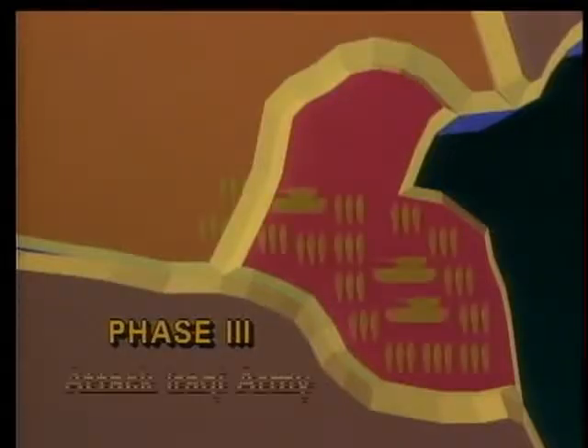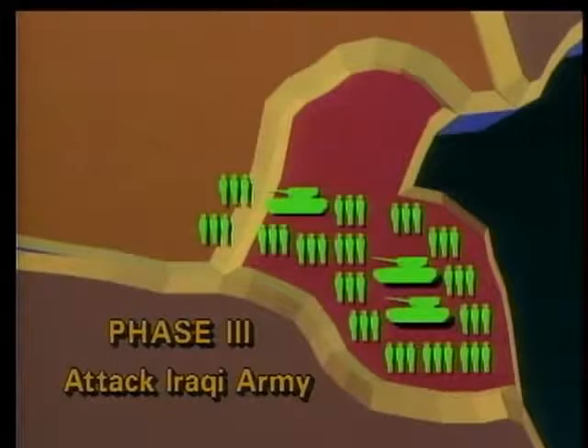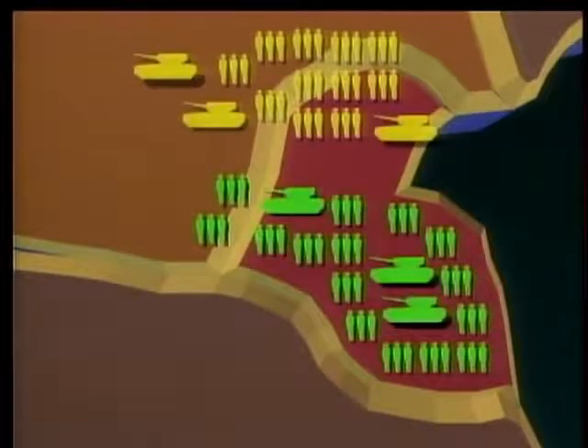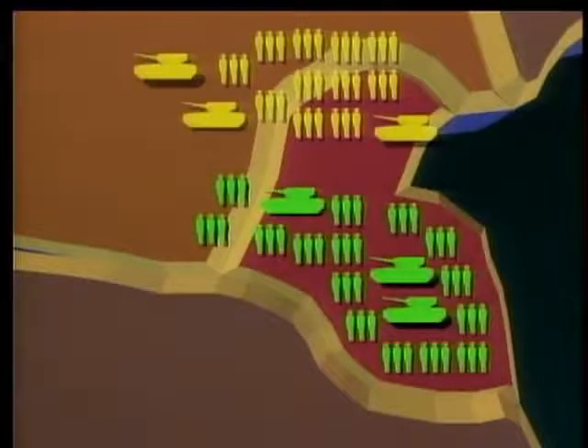During phase three, Allied air power would continue to hit the targets of phase one, but would shift their attack to the Iraqi field army in the KTO — totaling close to a half million men, over 4,000 tanks, and 3,000 artillery pieces. One of the main missions given to us by General Schwarzkopf was preparing the battlefield — he called it shaping the battlefield. We had to defeat those elements of his ground forces capable of mass casualties: chemical delivery systems, artillery, armor. An important target would be Saddam's crack troops, the Republican Guard. Planners believed that phase three would take about three weeks.